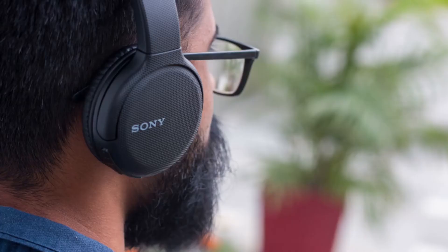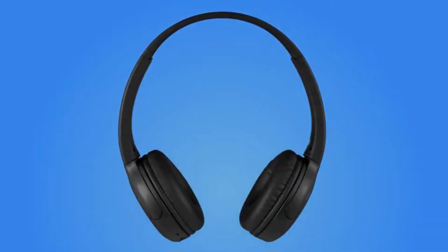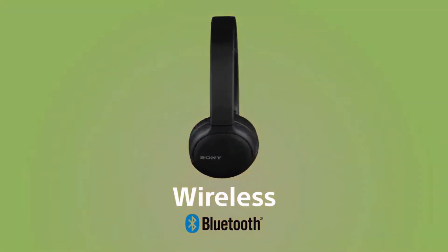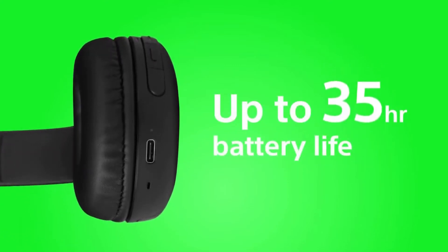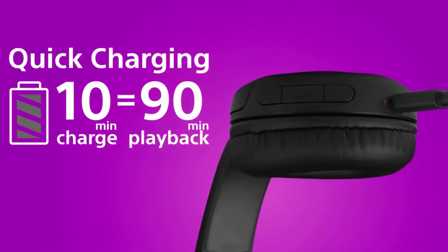Number 1: Sony WHCH510 Wireless Headphones. A $38 pair of Sony headphones might seem too good to be true, but our editors actually love this pair for their good sound and smart features. A 35-hour battery life, built-in microphone, and the under $40 price tag put these Sony wireless headphones at the top of the list for remote work calls and any virtual meetings you'll be leading.